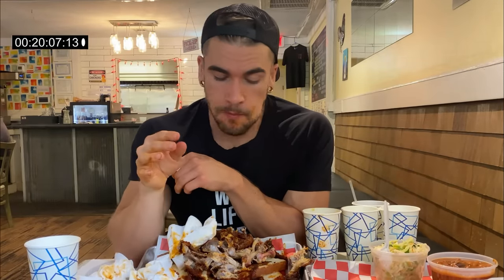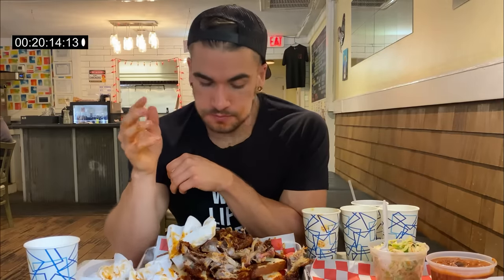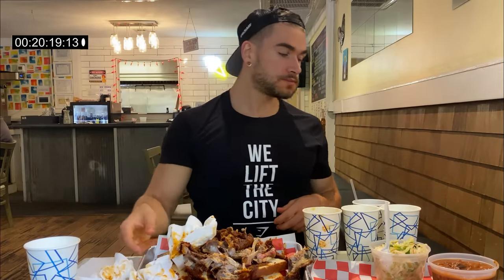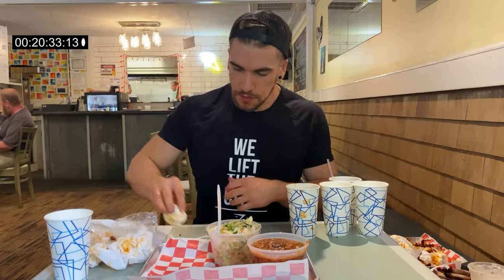Finished the chicken — yes, I cleaned them, just bones left, which obviously I'm not eating. But that's done. Now just down to the sides! At 20 minutes, 20 seconds. A little break from that spiciness will be very welcome.